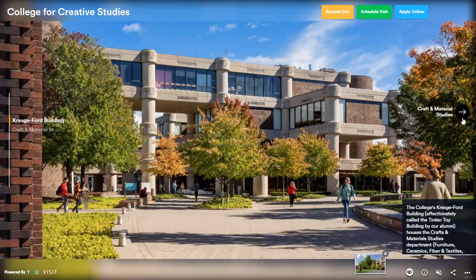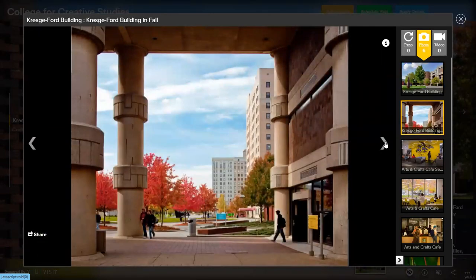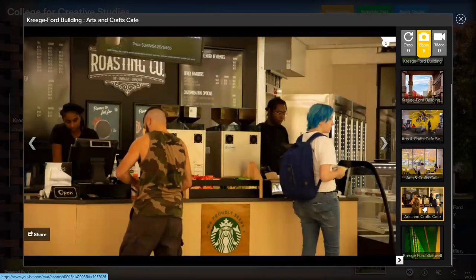Next up, we have the Kresge Ford building, which is where we have liberal arts, art practice, and crafts. Each campus has its own parking garage guarded by a security guard. We also have a small cafeteria on this campus in the Kresge Ford building — grab and go options like mac and cheese and pizza. It's also a nice hangout area in between classes, and we also have a small Starbucks here as well.